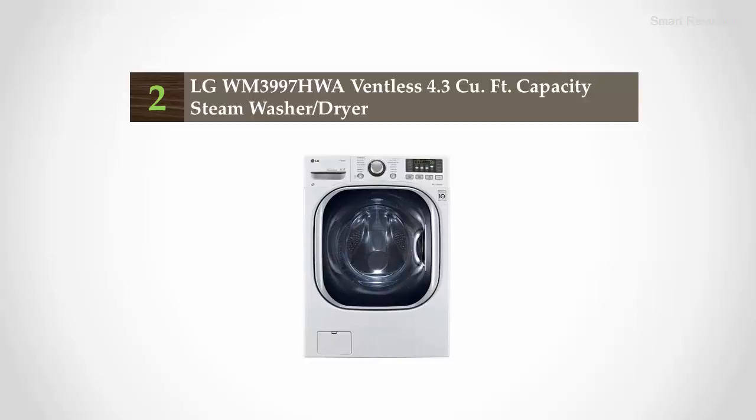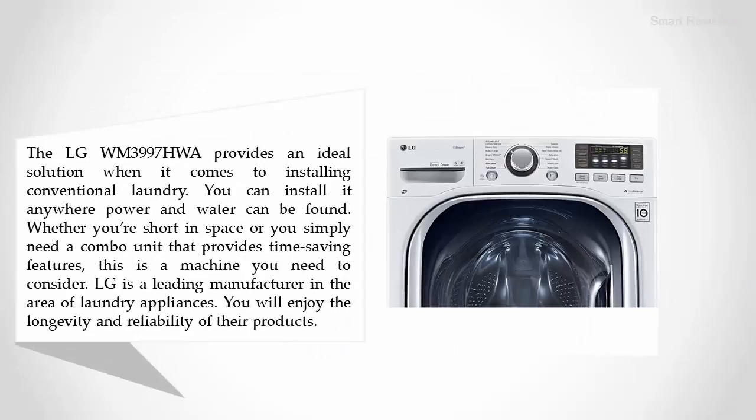Nearing the top of our list at number two: the LG WM3997HWA, a ventless 4.3 cubic feet capacity steam washer combo. The LG WM3997HWA provides an ideal solution when it comes to installing conventional laundry — you can install it anywhere power and water can be found. Whether you're short on space or simply need a combo unit that provides time-saving features, LG is a leading manufacturer in laundry appliances known for longevity and reliability.